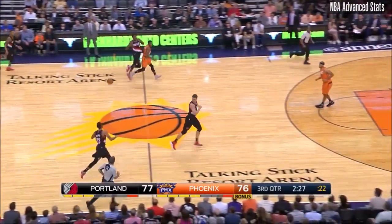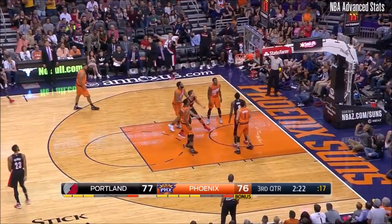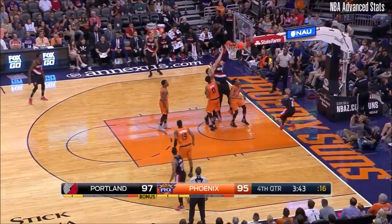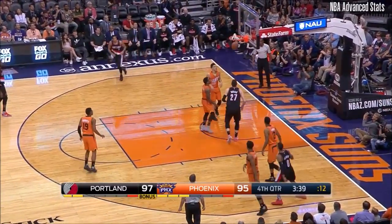Hustle back to chase it down, kept it in bounds too. Over to Lillard, he steps into the three — always looks out that way. A great defensive play is always rewarded. Lillard's knifing his way through.